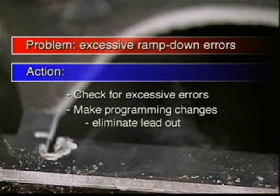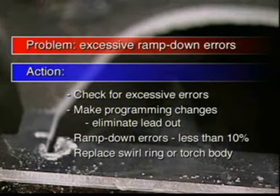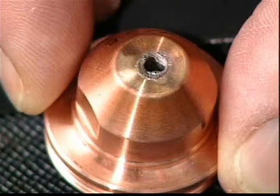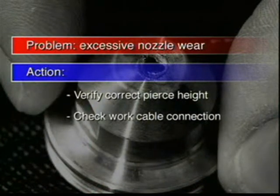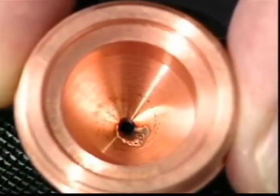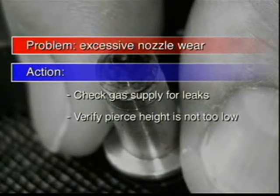Frequently, this means eliminating a lead-out when cutting holes. Electrode erosion is much more prevalent if you have greater than 10% ramp-down errors. If this does not correct the problem and electrode pit wear is non-concentric, a new swirl ring may be required. When the nozzle orifice wears out of round or the orifice wears from the outside in, it could mean excessive double arcing. Verify that the pierce height is correct and check the work cable connection for a proper ground. Finally, check that the pilot arc is functioning properly and not remaining on too long. If the nozzle erodes on the inside or the electrode tip blackens, the cause may be gas contamination and you should check the gas supply for leaks. Double arcing may also be a cause, so pierce height should be checked to make sure it isn't too low.